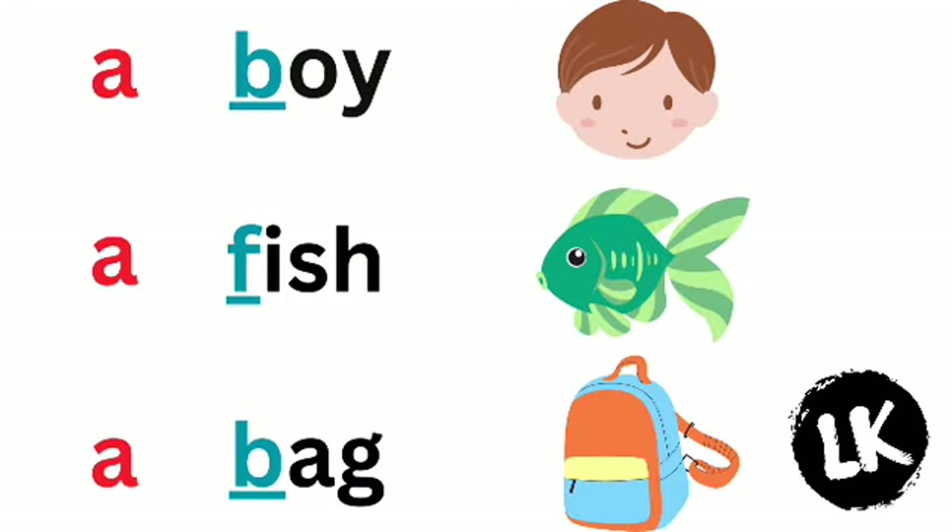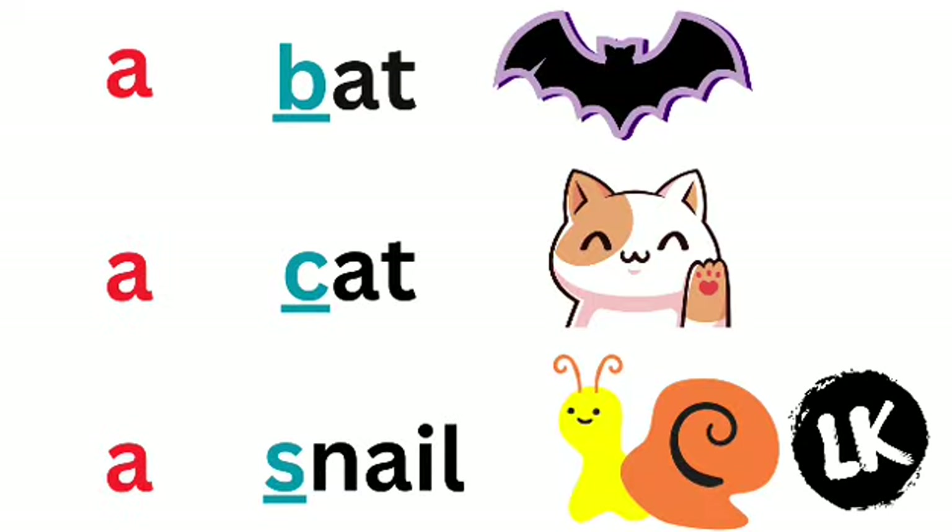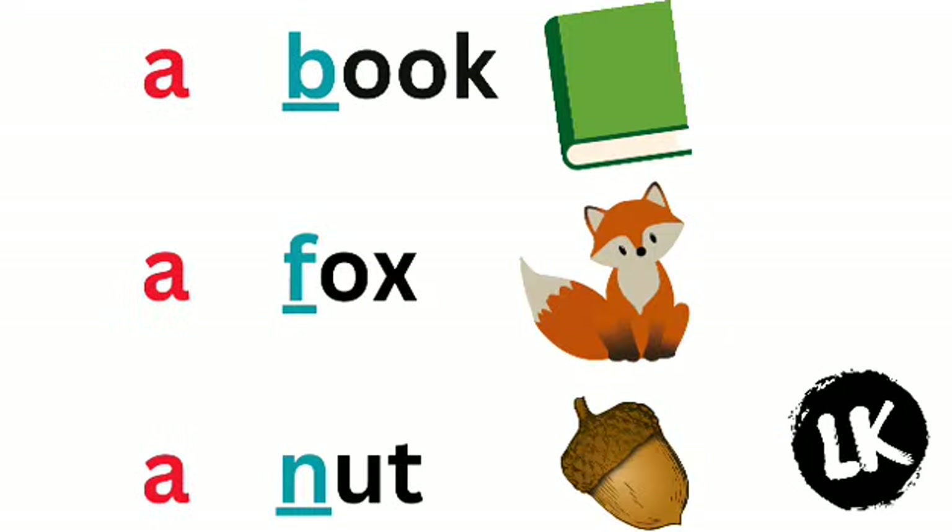Words that start with a consonant — we use A with them. For example: a boy, a fish, a bag, a lion, a pen, a map, a bat, a cat, a snail, a book, a fox, a nut.